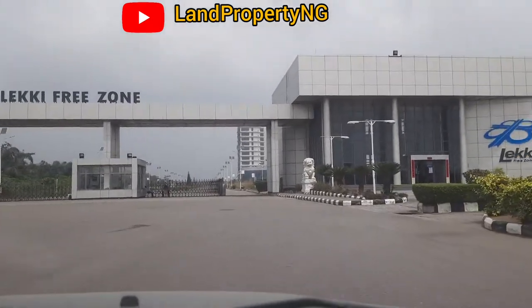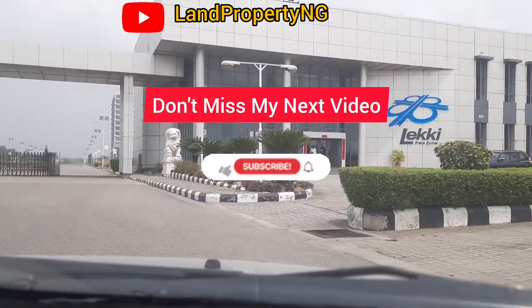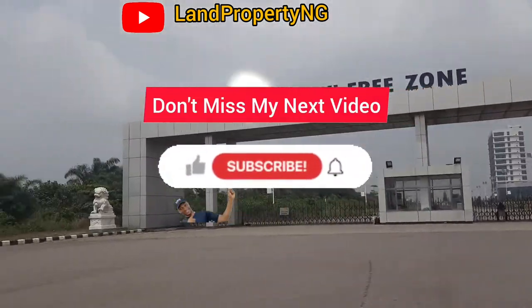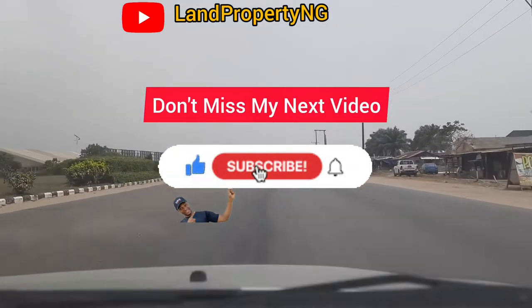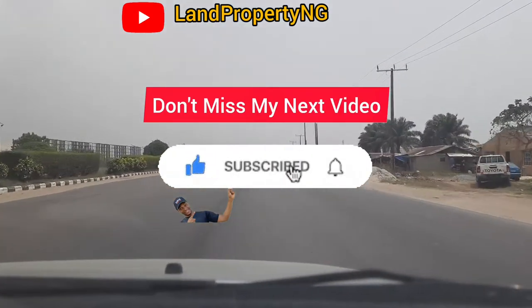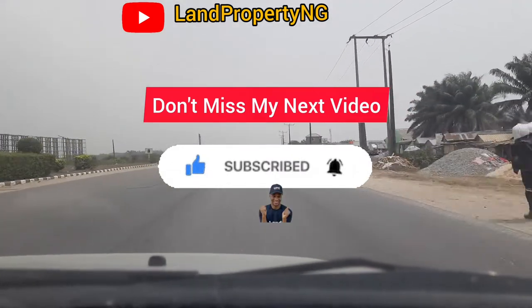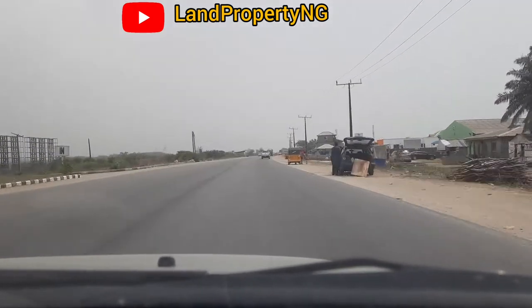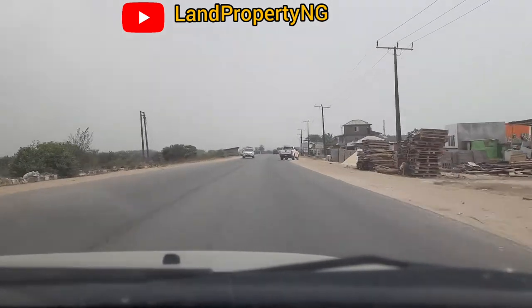In case you want to buy land or a house around this axis, then this is the right channel to subscribe to. My name is Dennis Isong. What I do is give you properties that have the potential of appreciating very fast, and today I'm bringing you around the Lekki Free Trade Zone.